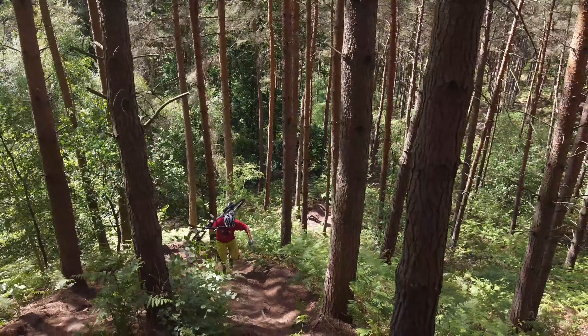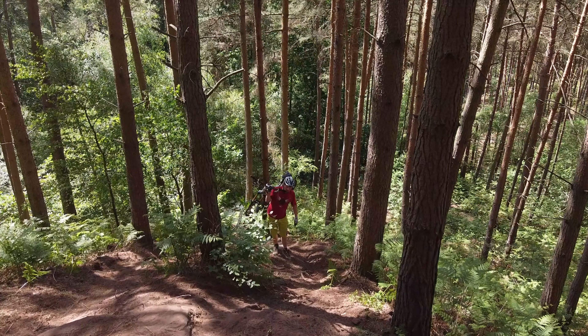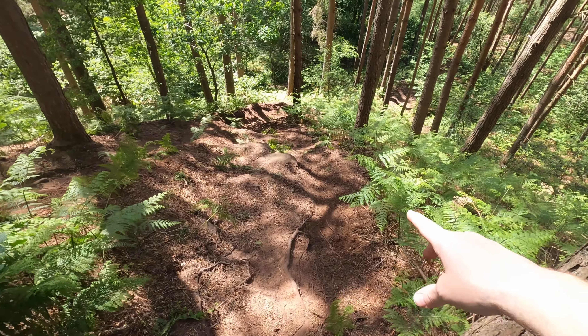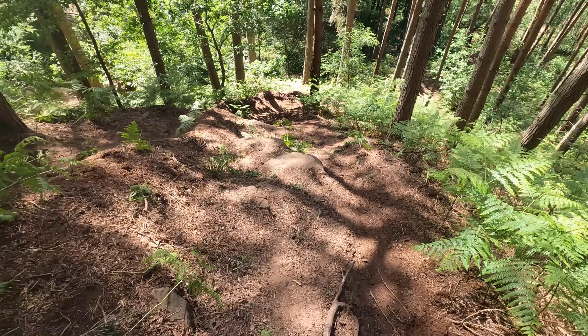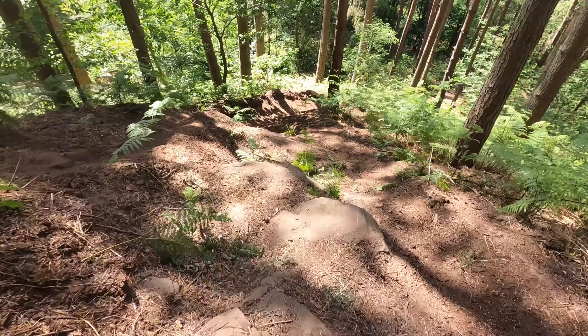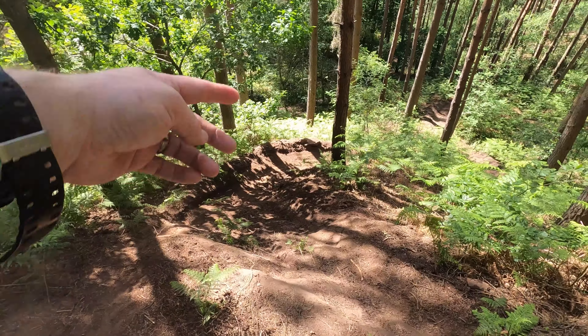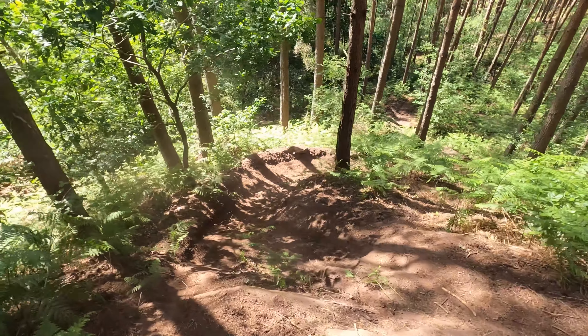That was amazing to ride, but there were a couple of line choices John wanted to go back and have a look at. On the steep section, the safe bet is the outside line, but the inside line across these roots and boulders — jumping across — opens up this corner massively, as Mr. Bettridge is about to demonstrate.